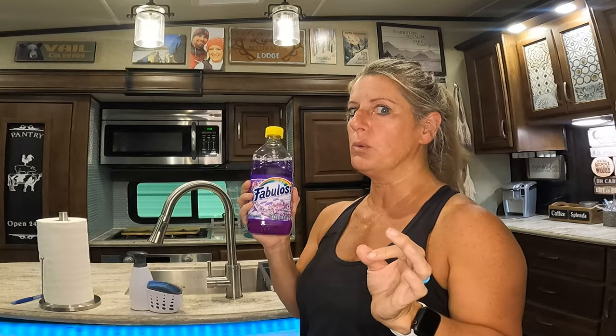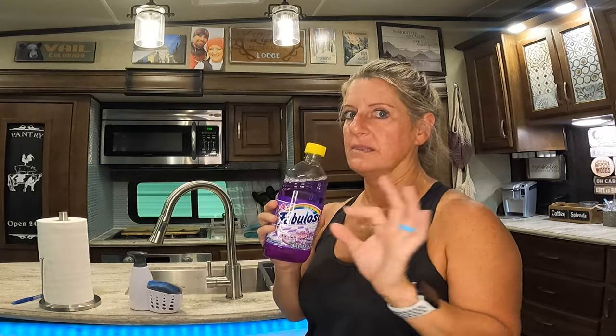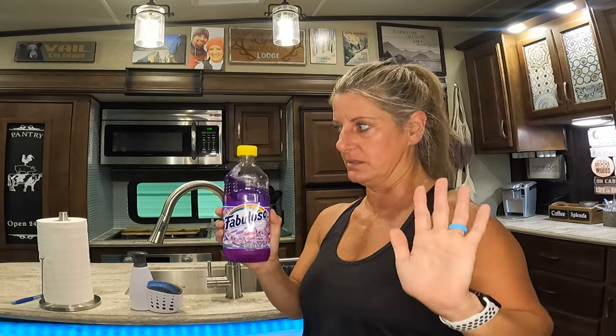Now, if I'm going to use a liquid product in my camper, Fabuloso is probably one of my favorites. Based on my research, it does not contain any product that will mess up your gray and black tanks — hopefully that's the case, just telling you what my research was. Any all-natural product is great to clean in your RV and can go down your tanks, but you just want to make sure you're not messing up the bacteria.